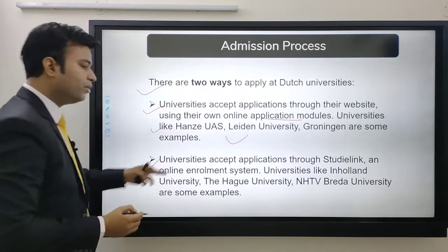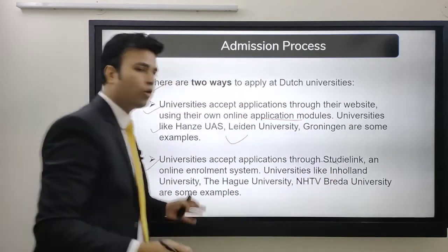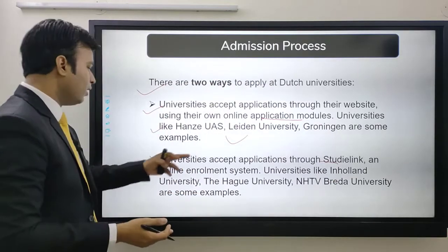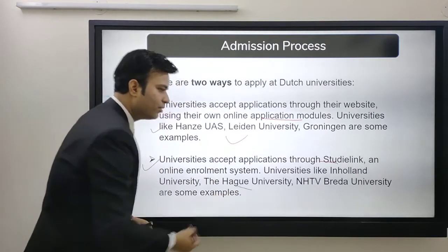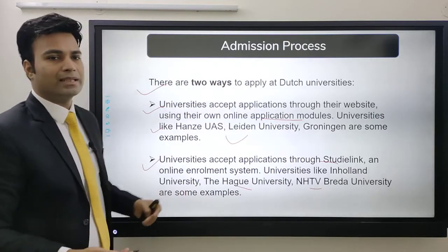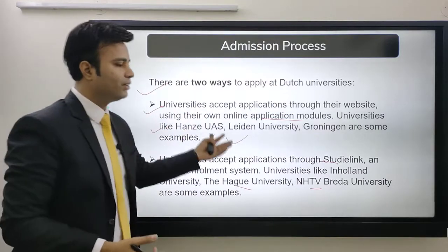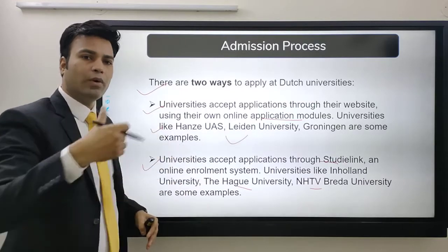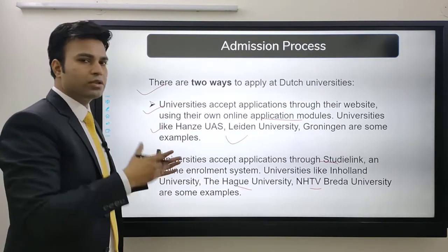You may also find universities that accept applications through Studylink, which is a common application portal — an online enrolment system — for the Netherlands. Universities like Inholland, The Hague University, NHTV, and Breda University are examples that accept through Studylink. The more you research, the more you will find out which system they use. We can also help you if you are interested in studying in the Netherlands.